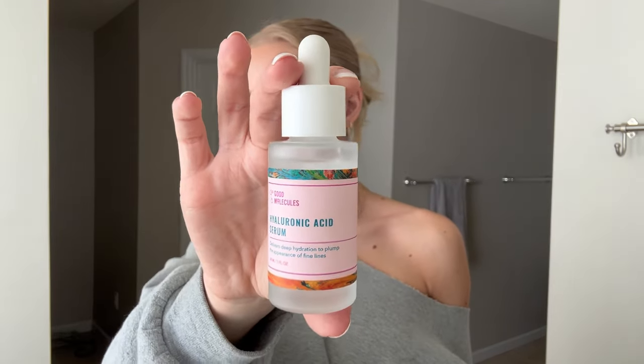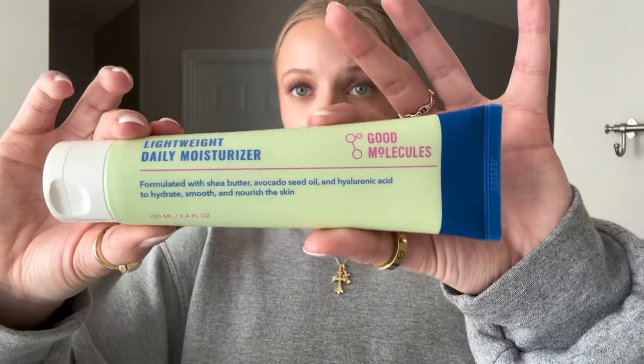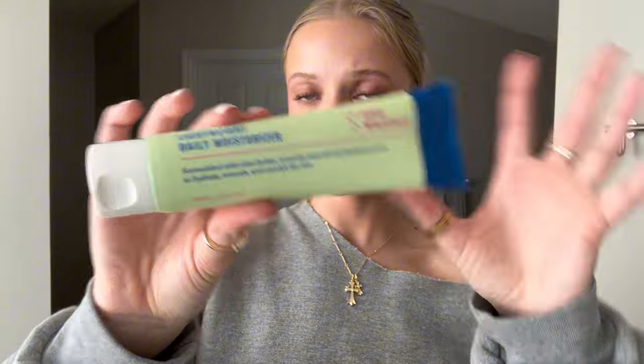Hyaluronic acid is my best friend — it's super hydrating and moisturizing and makes your skin look glowing and fresh. I love the Good Molecules brand in general. Here's another Good Molecules product: the Daily Moisturizer — just a good lightweight moisturizer, not super thick or greasy, just straight to the point.